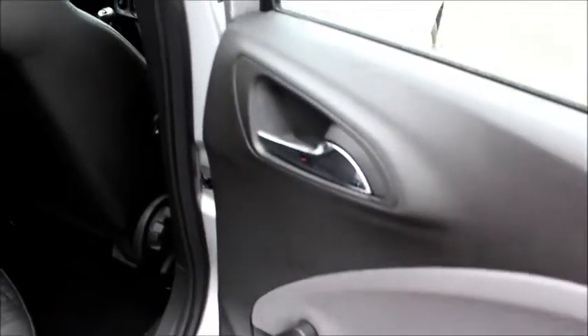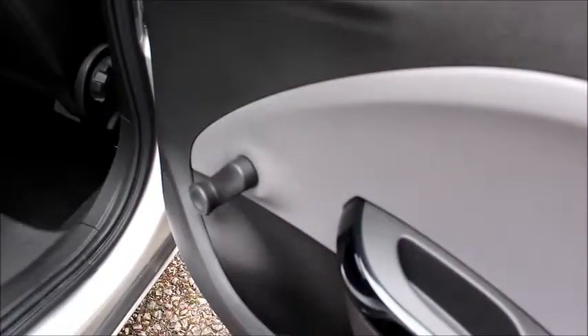In the back of the car we have a 60-40 split of rear seats with a spacious boot for a car of this size. In the rear we have chrome detailed door handles, manual windows, decent sized door bins, and plenty of legroom.